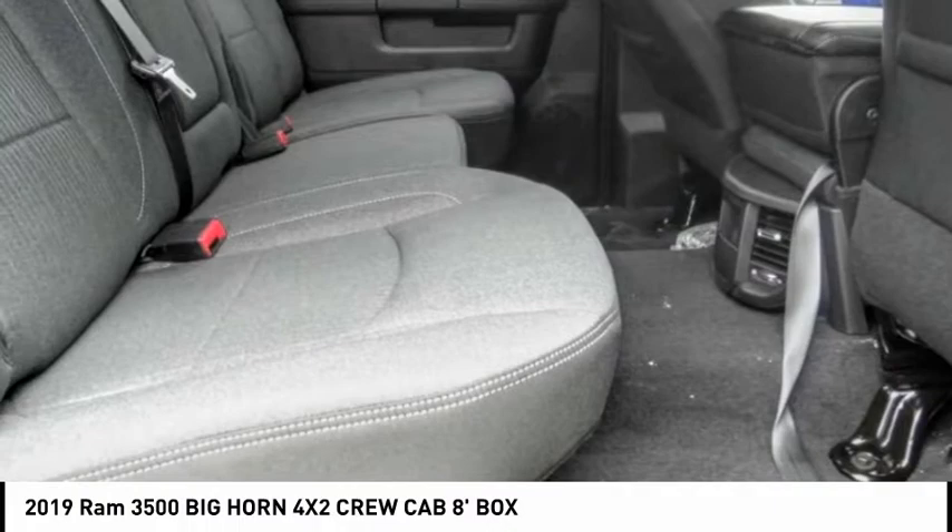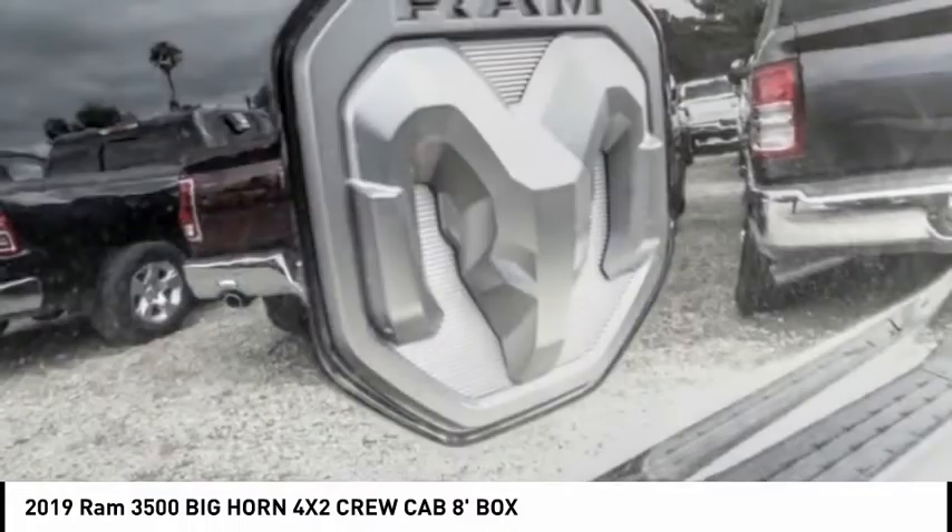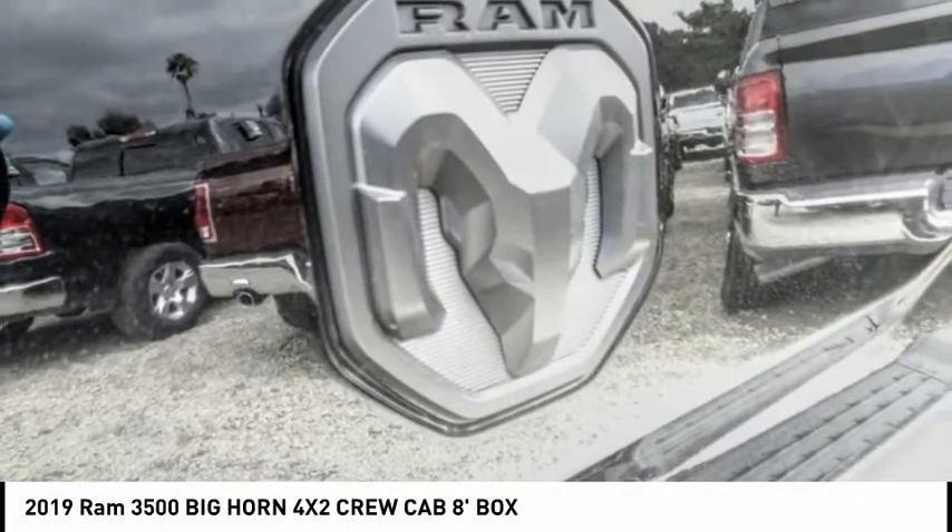Remote keyless entry, four-wheel disc brakes, speed control, limited slip differential, low tire pressure warning, and trip computer.